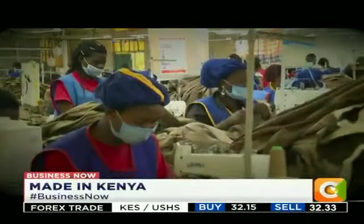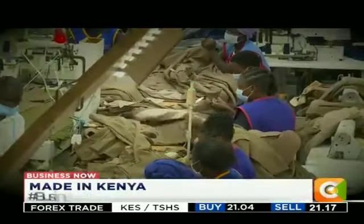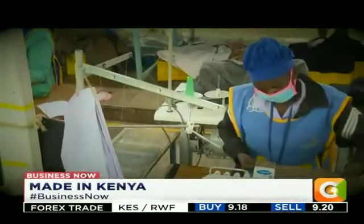We have got to stop people who are trying to import things like this that can be made in Kenya. I want to encourage ourselves that we can actually do this. I'm a firm believer in poverty eradication, and poverty eradication cannot be done via handouts — it has got to be done via hard work, such as what you are seeing behind me.